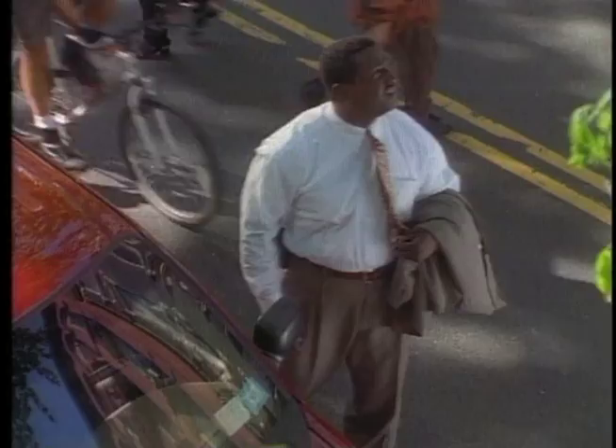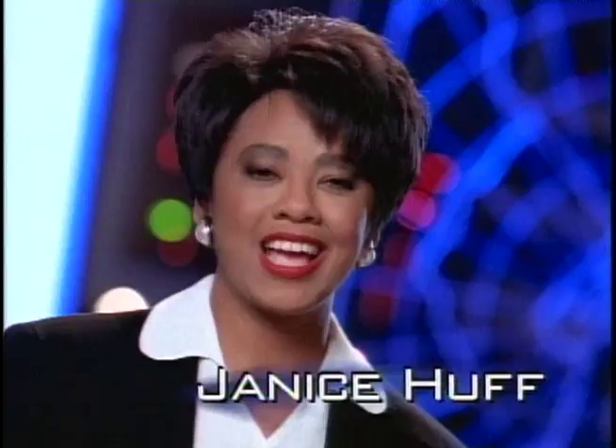Brian Cummings. Worried about severe weather? Wonder if it's just going to rain? Now, the way you view weather will never be the same. Introducing Doppler 4000 from News Channel 4.